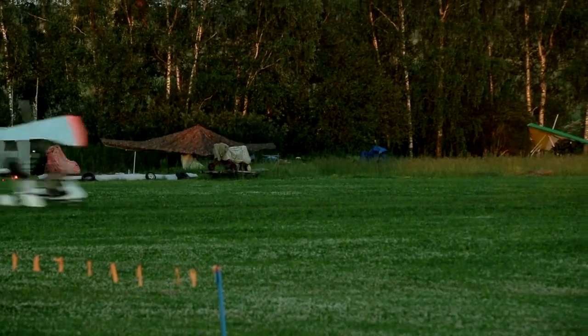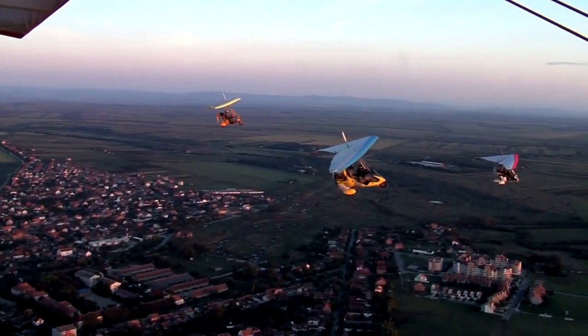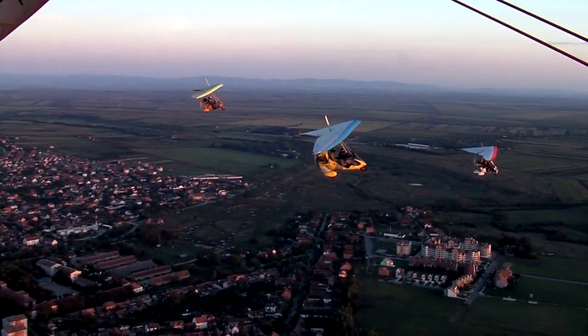Turning can be tricky, especially if you're not used to it. Keep those turns gentle — no crazy angles — and always be ready for a little instability. Practice this stuff when the weather's good, so if you ever find yourself in a bind, it's not totally foreign.